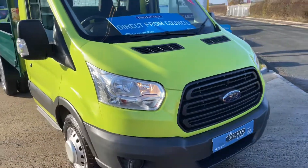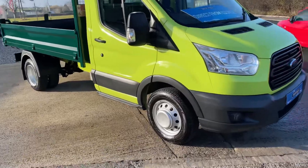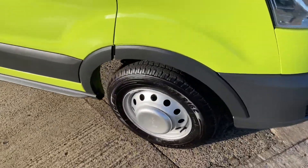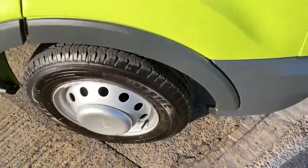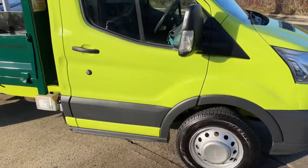All the plastics are in immaculate condition. All the wheels and tyres are perfect — I believe this has nearly got all new tyres all the way around. Wheels are in excellent condition. Cab area is immaculate.